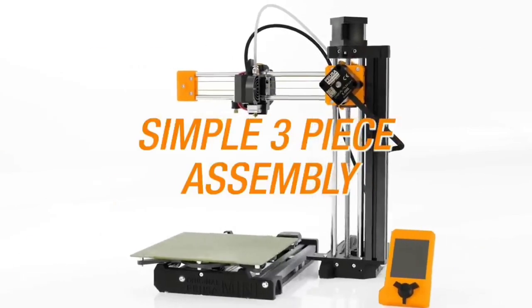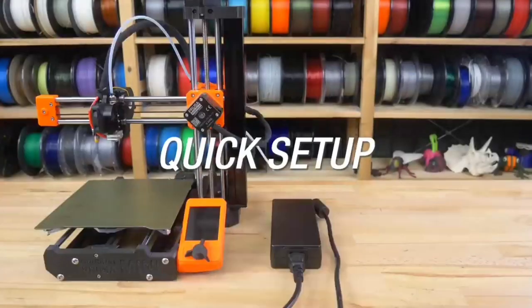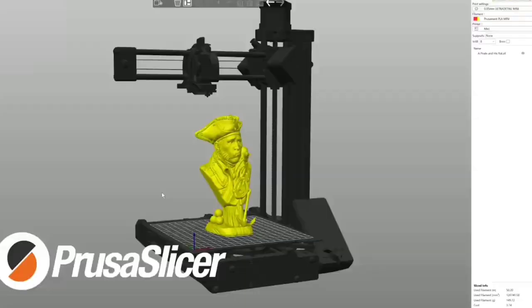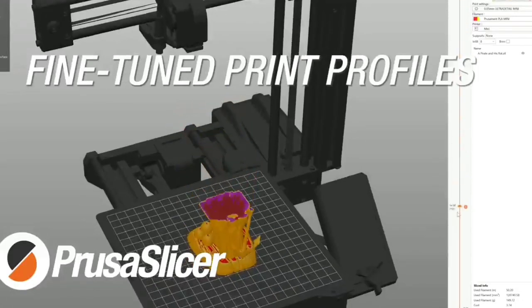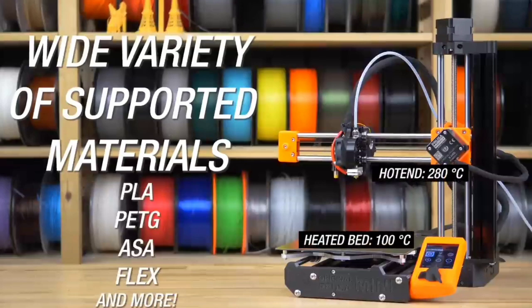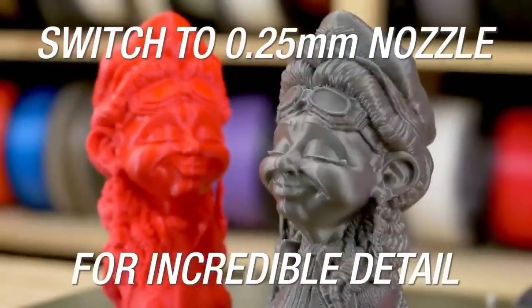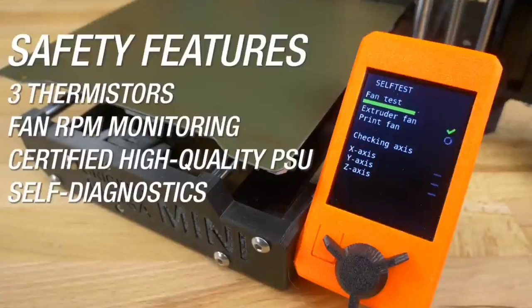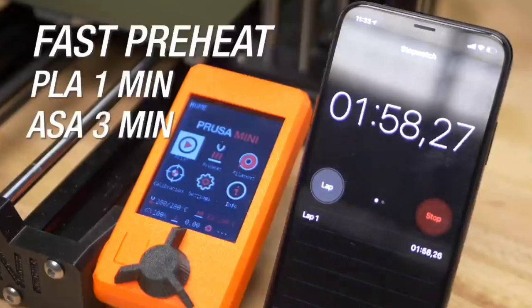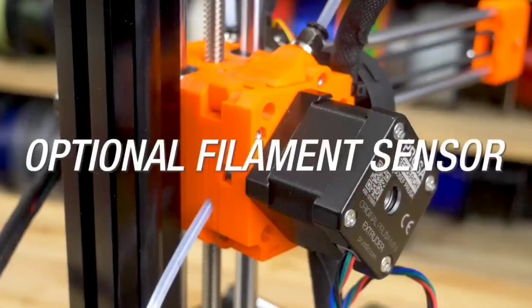Finding the best 3D printer for you and your needs can be difficult, especially since there are so many different models and designs available. Don't worry though, as we're here to help with our guide on the best 3D printers you can get right now. The search can be a lot easier if you focus on two things right from the beginning: first, what's your experience level with 3D printing? Second, what do you want to use a 3D printer to create? By answering these questions, it can help narrow down your search so that you're picking from models that are best suited to your skill level and needs.